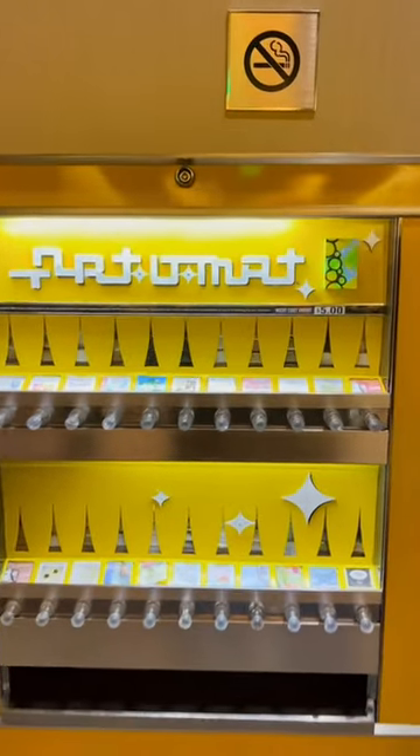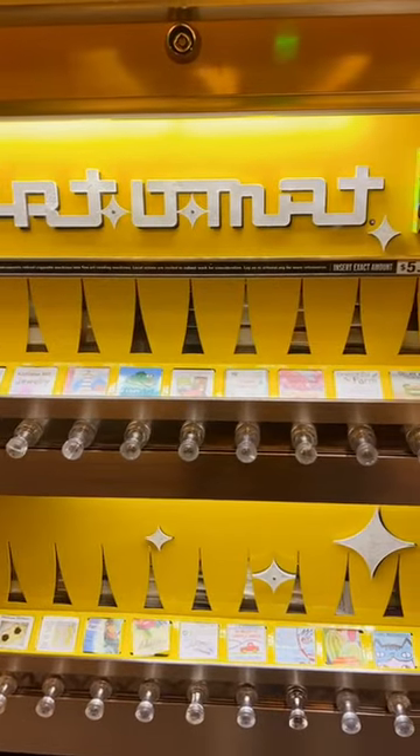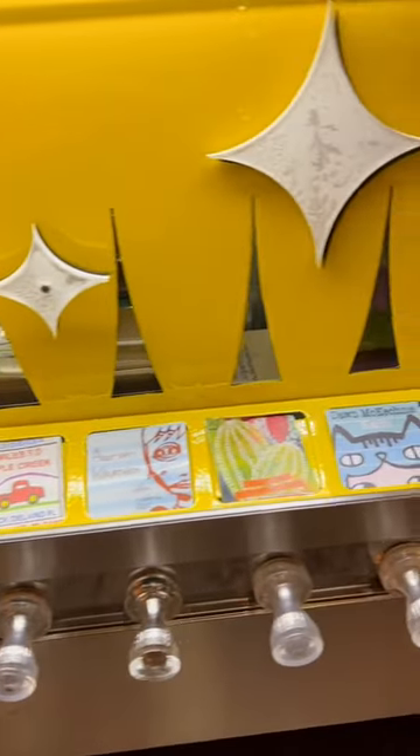Have you ever bought art from a vending machine? Well, this is an art-o-mat — a retired cigarette vending machine that has been converted to dispense art. There are over 400 artists who contribute their unique creations and over 100 machines in the U.S.